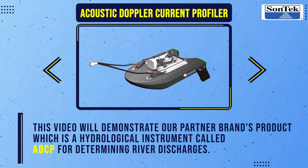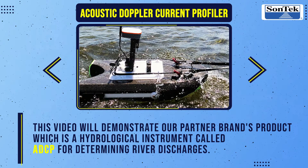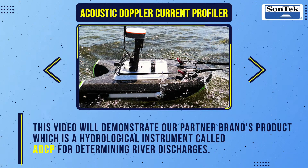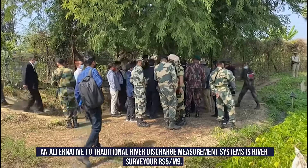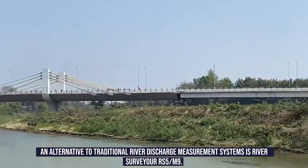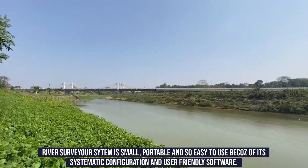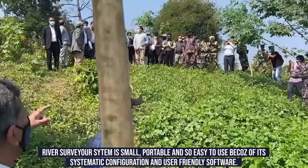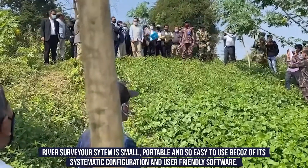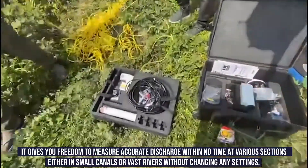This video will demonstrate our partner brand's product, which is a hydrological instrument called ADCP for determining river discharges. An alternative to traditional river discharge measurement systems is River Surveyor RS5 and M9. The River Surveyor system is small, portable, and easy to use because of its systematic configuration and user-friendly software. It gives you freedom to measure accurate discharge.